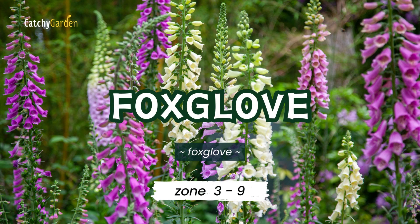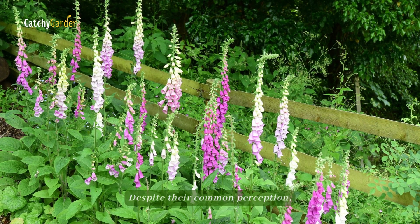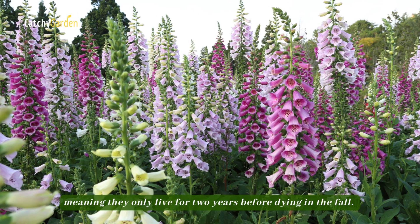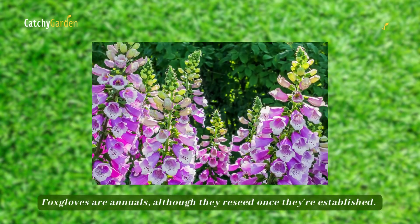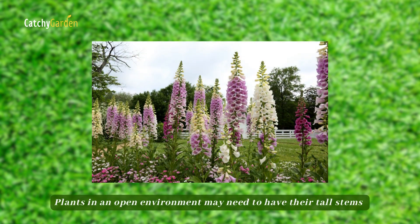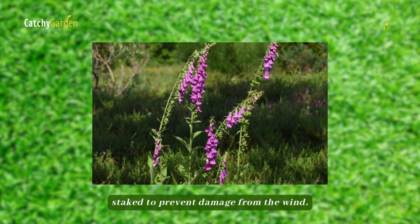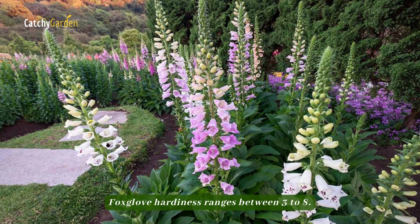Number 8: Foxglove. Despite their common perception, foxgloves are actually biennials, meaning they only live for two years before dying in the fall. Although they reseed once they're established. Plants in an open environment may need to have their tall stems staked to prevent damage from the wind. Foxglove hardiness ranges between zones 3 to 8.